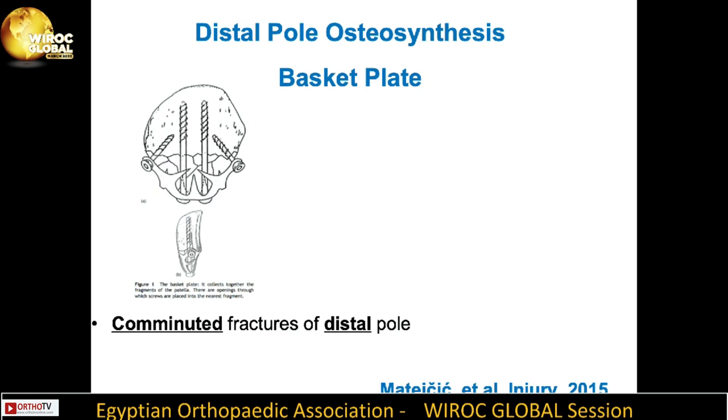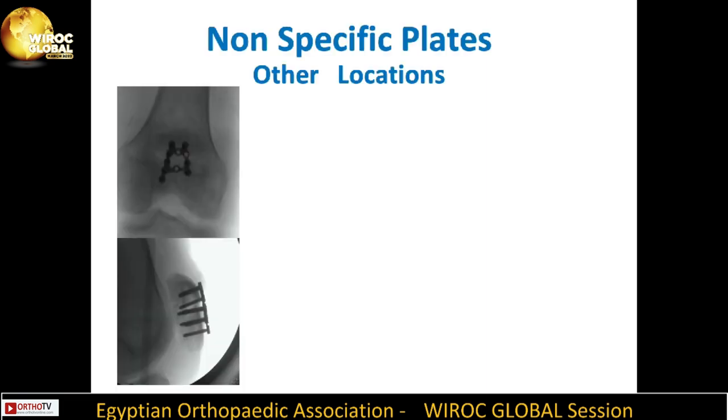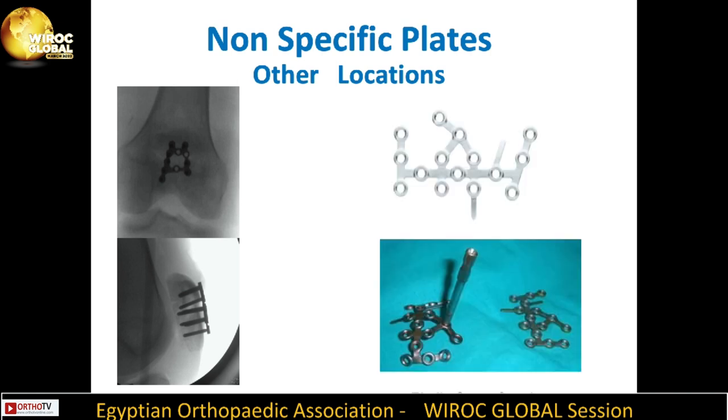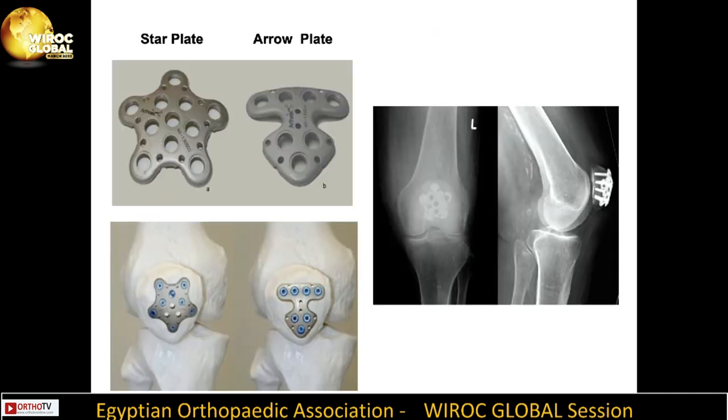For osteosynthesis of the distal patellar pole, the conventional basket plate is very useful in fixation of comminuted distal pole fractures — it allows parallel and oblique screw fixation and is associated with favorable functional results. Non-specific plates from other locations such as foot and hand small fragment plates, skull plates, and calcaneal plates were also found useful. Star plates and arrow plates can similarly be used in fixation of patellar fractures.